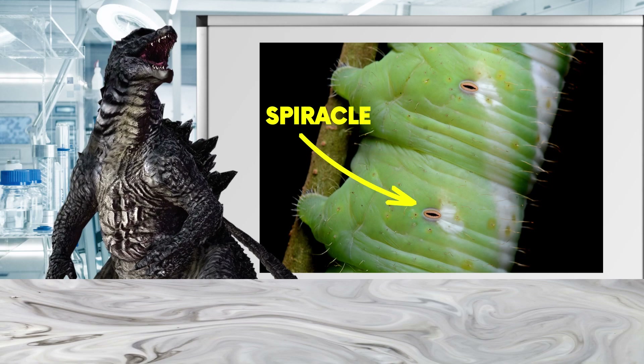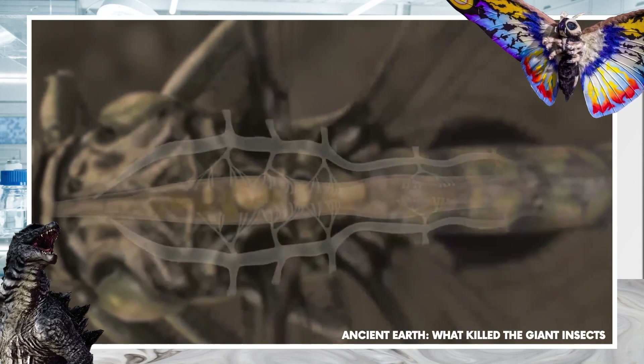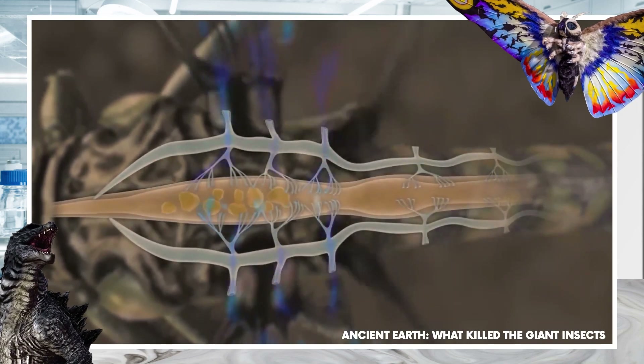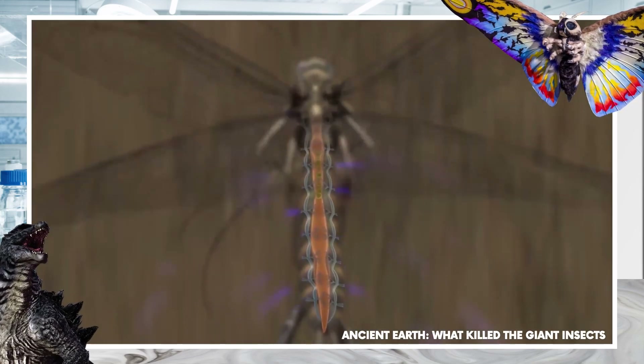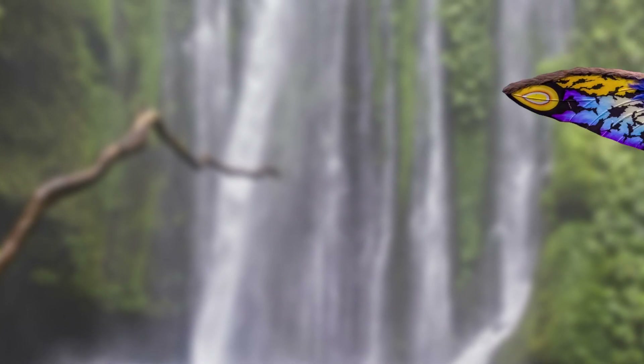All along the insect's body, they have small openings called spiracles. These openings connect to a tight network of tubes that allow oxygen to pass into the body, regulating the diffusion of carbon dioxide and water vapour. And this isn't limited to Mothra.